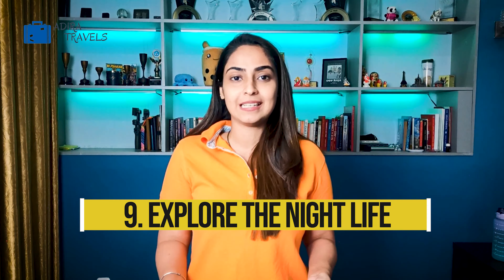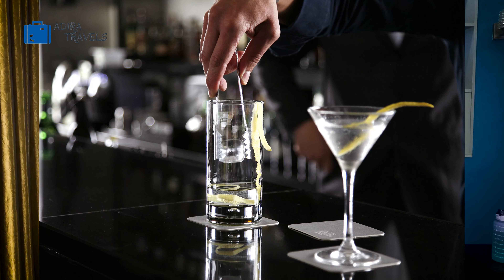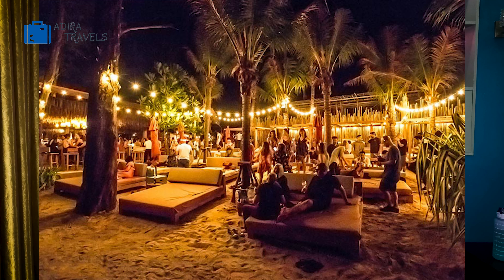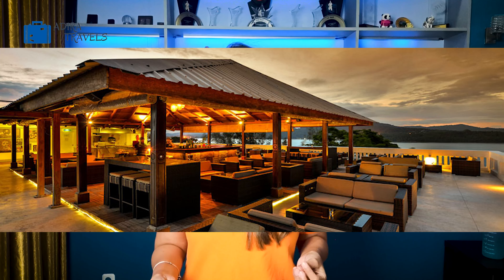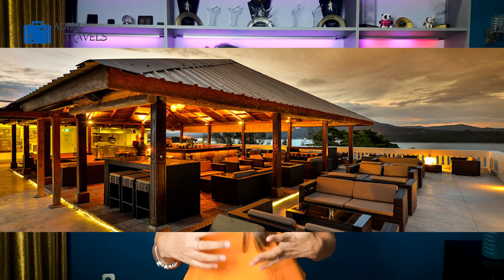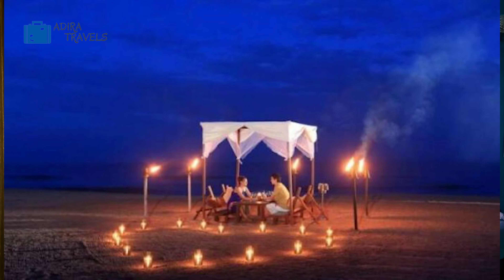While visiting Port Blair during the day, you must also experience the nightlife, as it's absolutely different from any other city in India. For a night out, the luxury hotels offer the best entertainment with live bands, music, DJ, dancing, and a variety of cocktails. The Nico Bar and Sinclair's Bayview are must-try spots if you're in Port Blair.